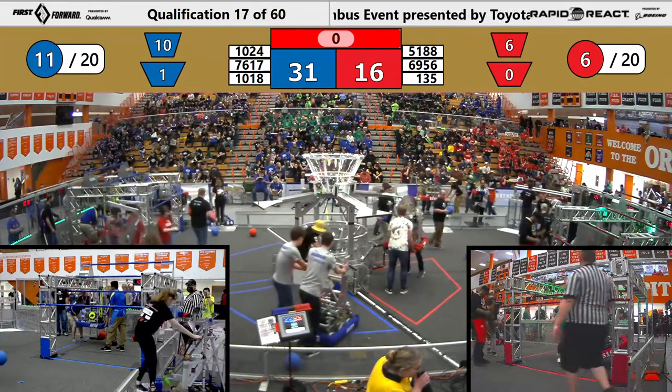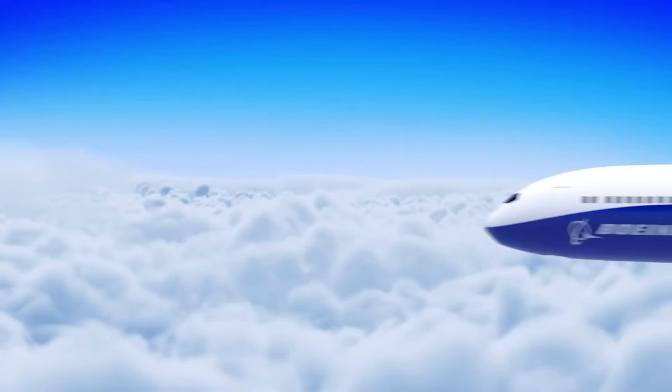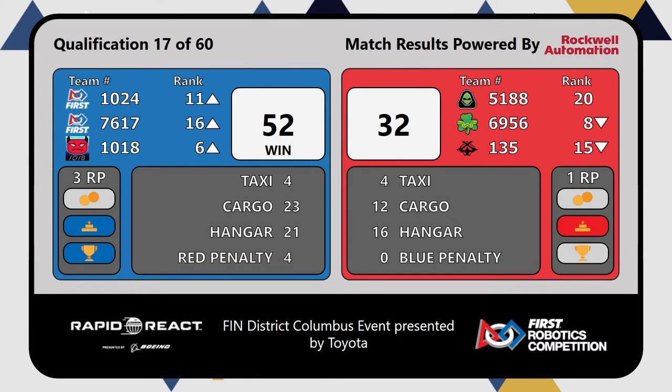Thank you, Chris, for that quick announcement. Student roundtable — I highly suggest you go. However, we're going to take a look at our scores for that last match, and the winners: the Blue Alliance! Blue Alliance winning 52-32, which is going to raise 10-18 up to the 6th ranked position. Congratulations to the Blue Alliance winning quals match 17 here at the Columbus event, presented by Toyota!